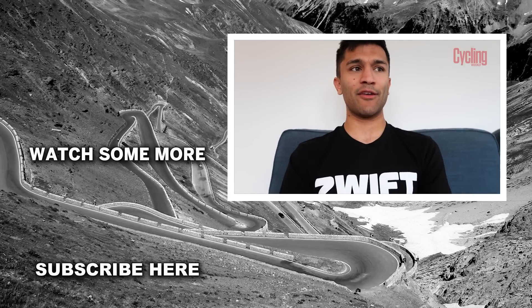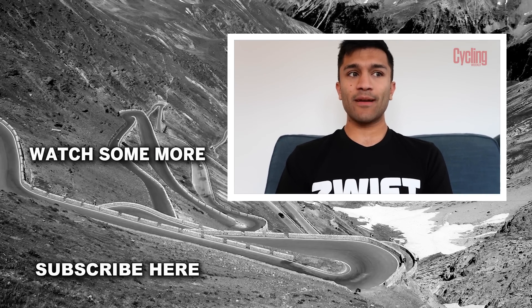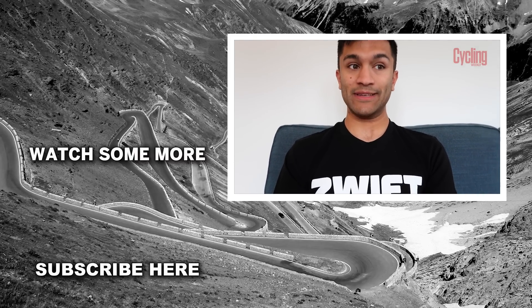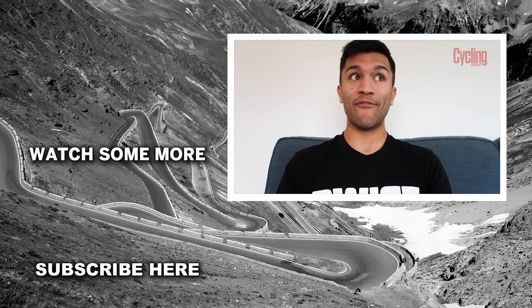I'm going to get back on the trainer tomorrow and just keep spinning the legs out. Obviously I won't be riding every single day now — I'll probably do four or five times a week, because that's a nice level of balance that builds in the rest and recuperation that everybody needs. But absolutely loved it. If you have enjoyed this video and this series, then drop it a like, subscribe to the channel for more content, and I'll see you all very, very soon.